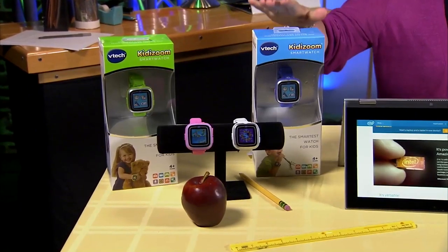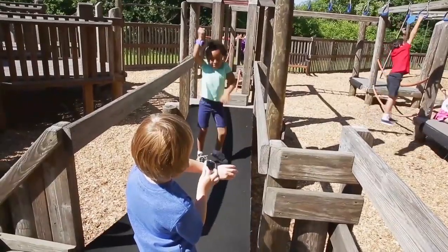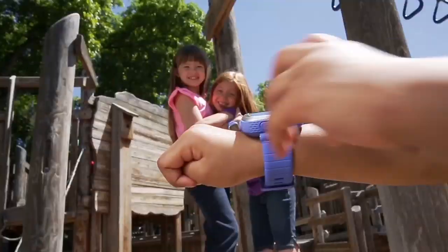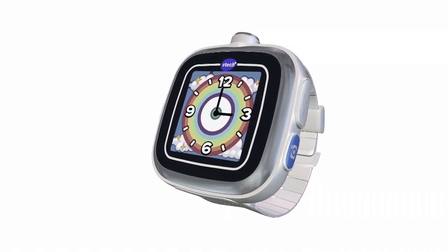Kids also want smartwatches. For four-year-olds, there's the VTech Kitty Zoom smartwatch — it's really fun. They come in great colors and have a color touchscreen. It does everything you want a smartwatch to do: games, a camera, videos, and music. Because it's from VTech, those games are educational, and it also has parental controls that parents really like. This smartwatch starts at $60.